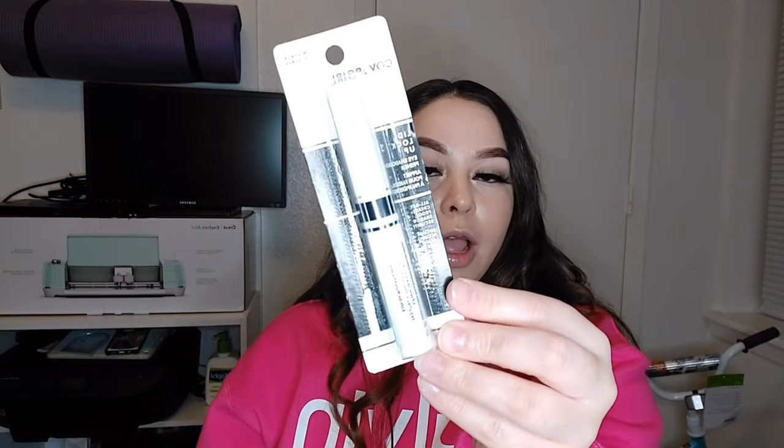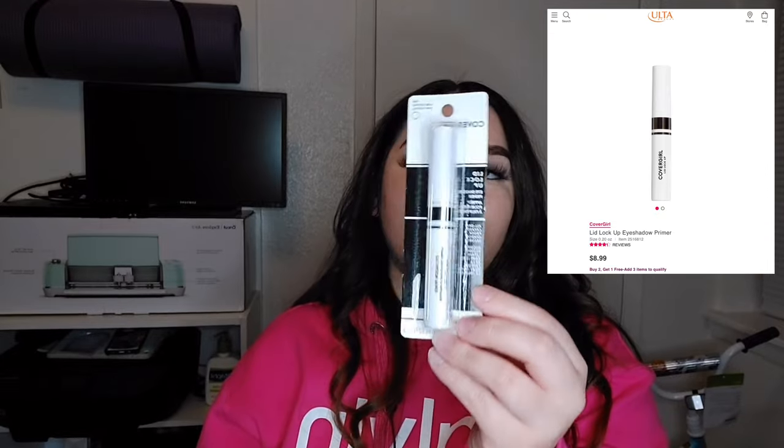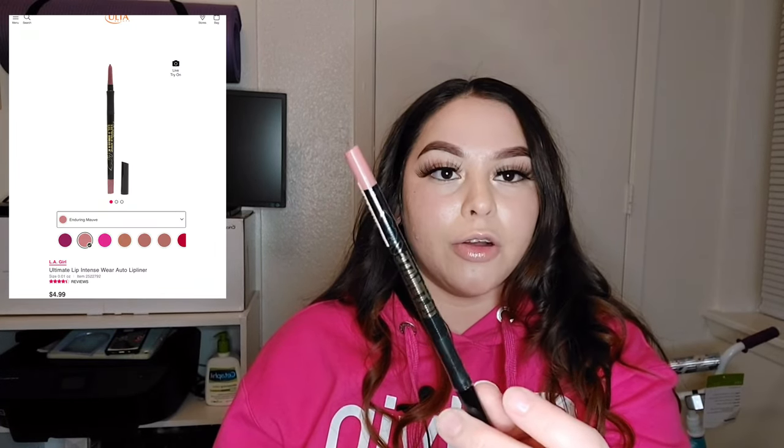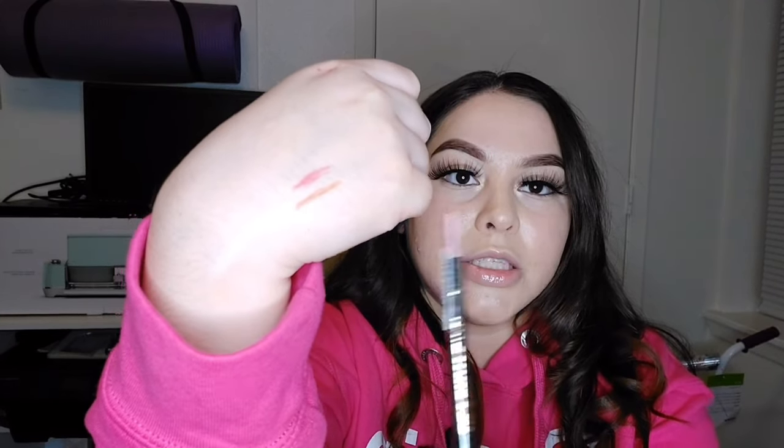Next I'm going to show you the makeup products I picked up. I honestly didn't get a lot — just about three items. First, I have the elf pencil sharpener for my lip liners, and it was only $2. Next is the CoverGirl Lid Lock Up eyeshadow primer, which was about $6. I was torn between that and the Milani at $8 since both get great drugstore reviews. I also got two LA Girl lip liners — 'Keep It Spicy' and 'Enduring Mauve.' They're really pretty colors.